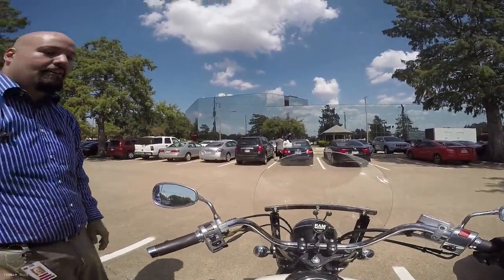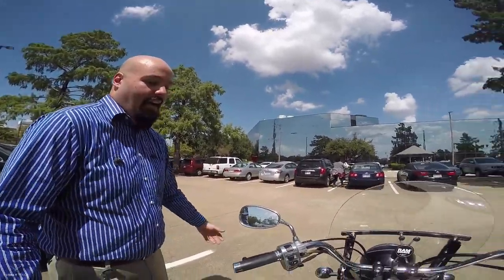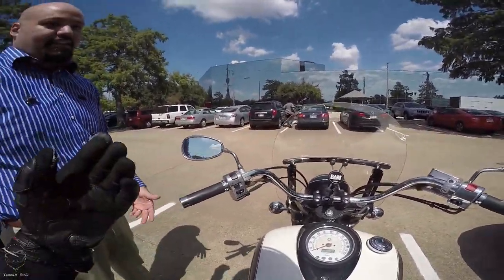I feel really funny wearing my sport bike gear on this. You've got to be safe though — it doesn't take anything but a three-cylinder Geo Prism to kill you.